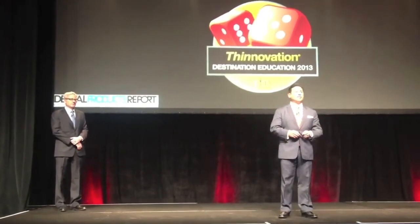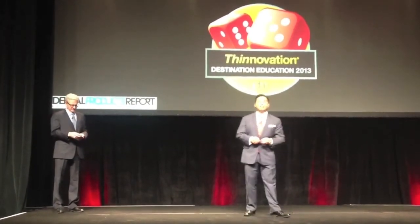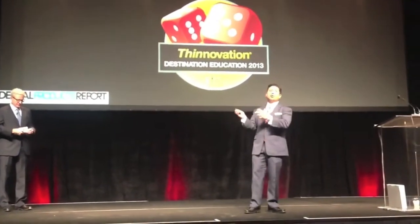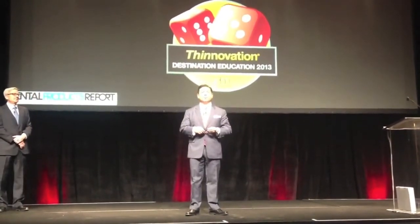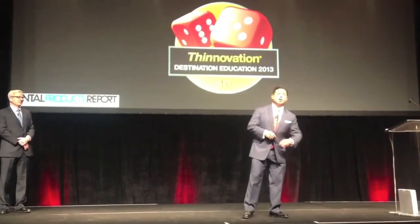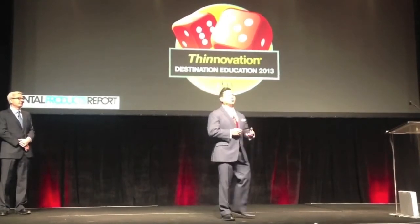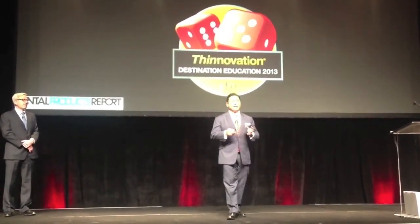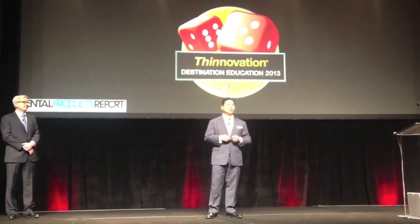Probably the most exciting thing for me is the introduction of Thinnovation, which is our education platform and the reinvention of lumineers. Thinnovation is a multidisciplinary approach to thin veneers and minimally invasive aesthetics. It's no longer all about one material or one prep or no-prep philosophy — it's using whatever is necessary to produce a really great, beautiful restoration, a great quality result, and excellent function, with the absolute least amount of tooth removal necessary.